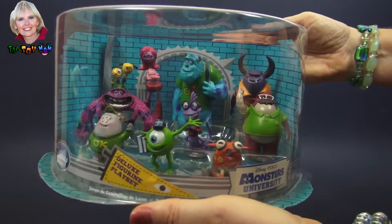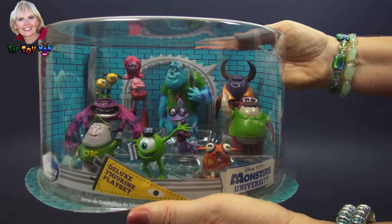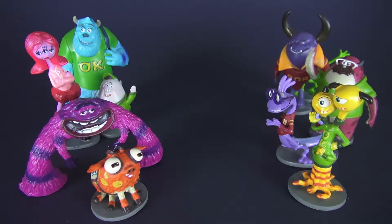They are a little different looking students than what I normally see on campus, but let's get them out and play. I hope I didn't scare you, but these characters in front of me from Monsters University would love to be able to scare you. They are from the Disney Store deluxe figurine playset and there are ten characters from the movie Monsters University. So let's meet each one of them individually, shall we?